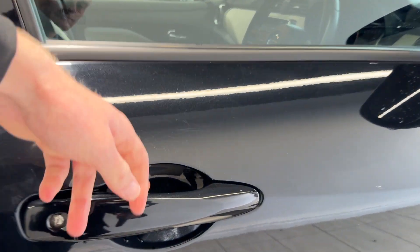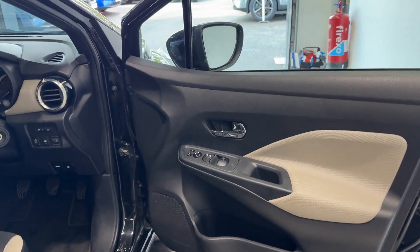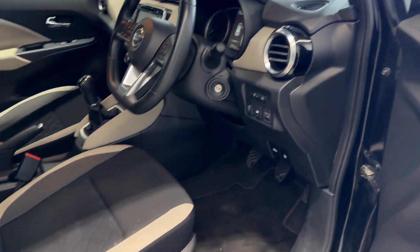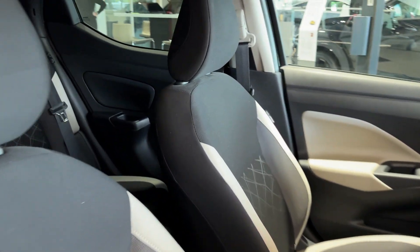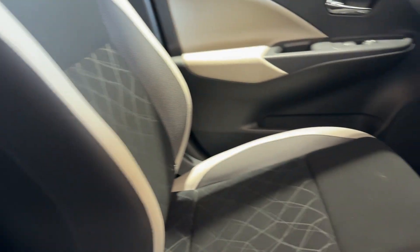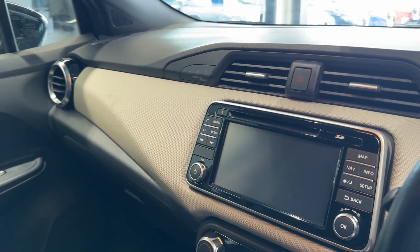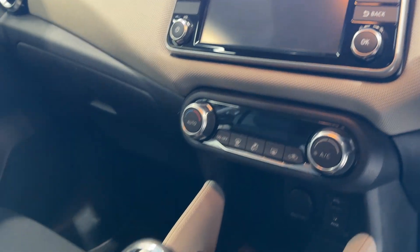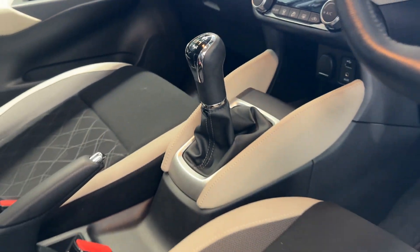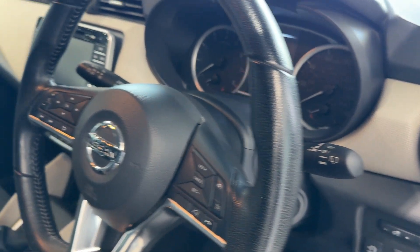Inside we have cloth interior. Let's take a look inside the front. Here we have the infotainment screen and climate controls, auto lights, auto wipers, and leather steering wheel.